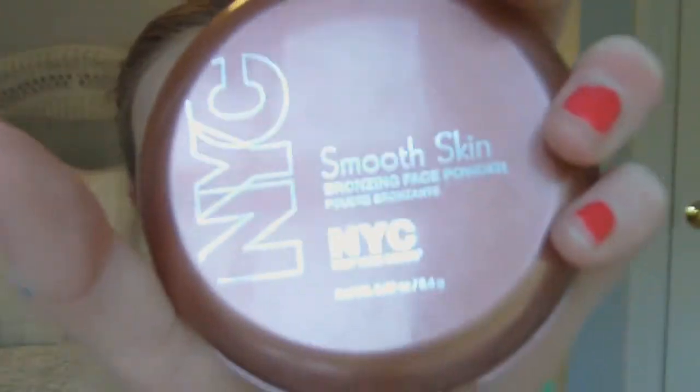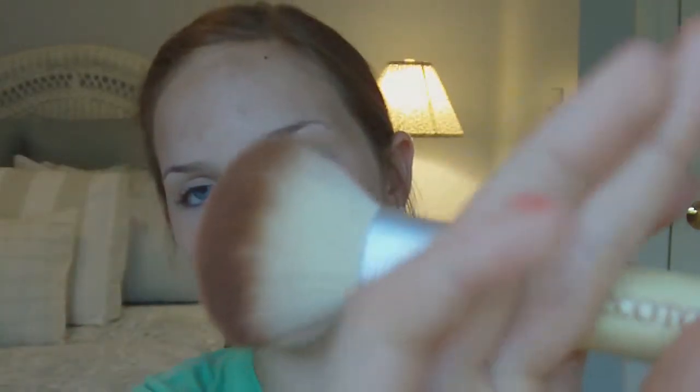It absorbs oil really well. I'm going to contour my face using the NYC Smooth Skin Bronzer in Sunny. This is my absolute favorite bronzer — it has a really matte finish and cool tones to it, so it's not going to look muddy on your skin. I'm going to be taking the EcoTools Blush Brush for this, find the contours of my cheeks, go up the cheeks, and then blend into the temple.